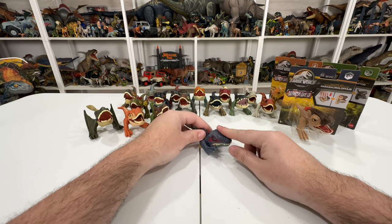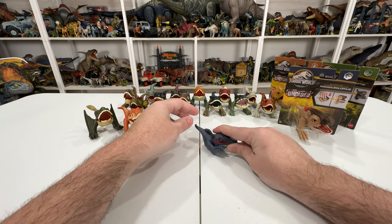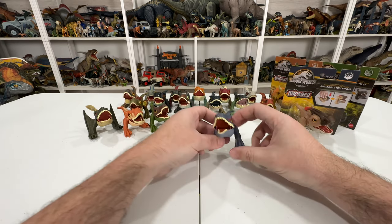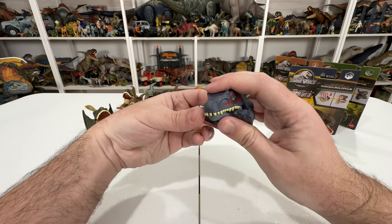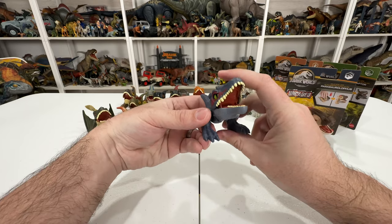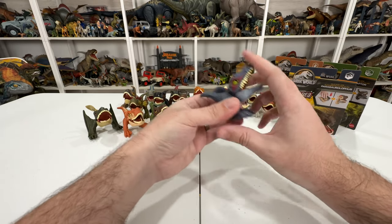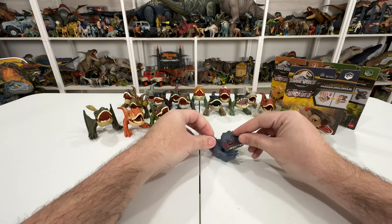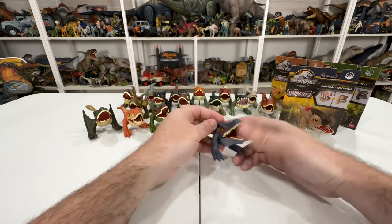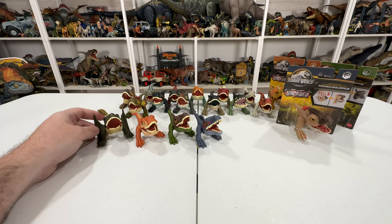Spinosaurus looks real angry, real annoyed, and has a really poppy action feature - he works really well. It's not the smoothest action though; as an adult I have trouble with it so I imagine kids will too. I still don't really understand the mechanic of why they chose this over Snap Squad, but that's Spinosaurus and that's the whole first Dino Trackers wave: Atrociraptor Red, Baryonyx, Dimorphodon, and Spinosaurus.